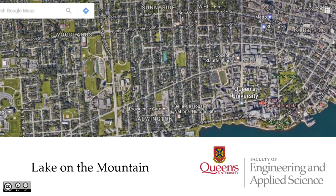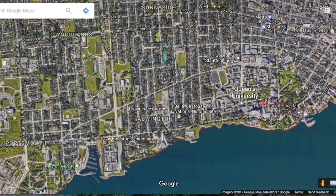Here at Queens in Kingston, we're sitting on a flat limestone shelf with not an awful lot of elevation change available to do hydroelectric generation.